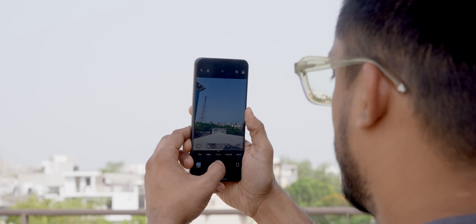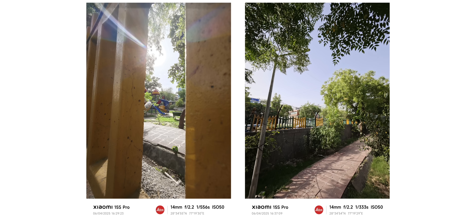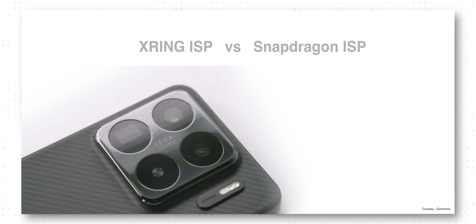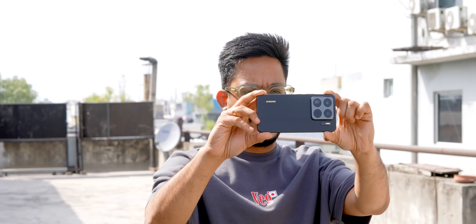Apart from performance, the ISP also matters a lot — it decides how well your photos or videos will be processed. Since it's an in-house ISP there were always doubts, but surprisingly Xiaomi nailed that as well. Photos come out pretty sharp from the 50MP main camera, 50MP ultrawide, and even the 5x shot from the 50MP telephoto lens. A comparison from Gizmo China specifically mentioned that compared to a Snapdragon ISP, it offers accurate white balance, better dynamic range, and better night videos. There are some negatives though — the ultrawide has a greenish tint, viewfinder clarity is slightly less, and Leica tones are a bit weaker. The ISP doesn't beat Snapdragon's, but it's not too far either, and for most people it might not even make a big difference.